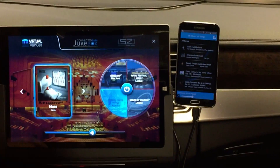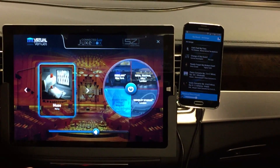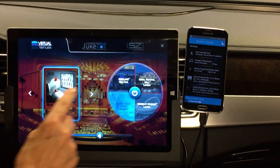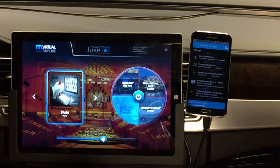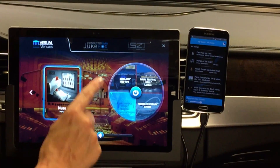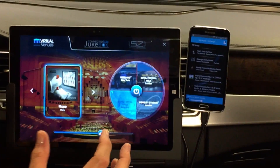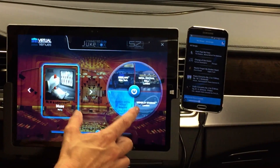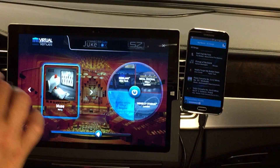On the Summit platform, we have something called the Virtual Venue. What you're able to do is, like a drive mode where you can pick sport or eco, this one you can pick what kind of music venue you want to be in. So if you want to be in Wembley Stadium or the Birdland in New York, you can pick that.